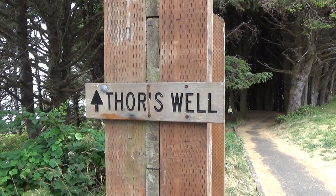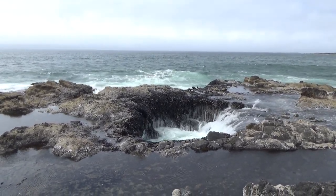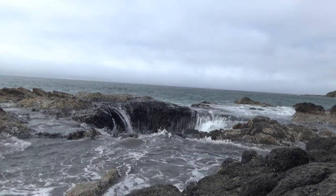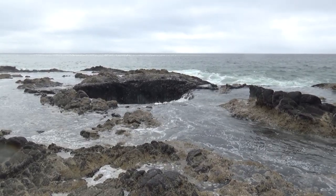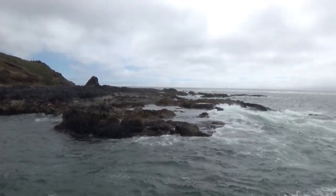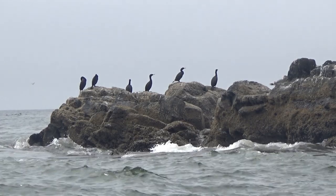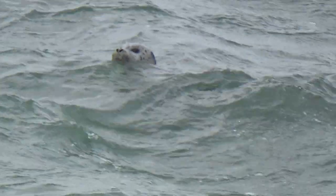One of these is called Thor's Well. At high tide this gets the nickname 'drainpipe of the Pacific' — crashing waves appear to drain into the sinkhole and disappear.